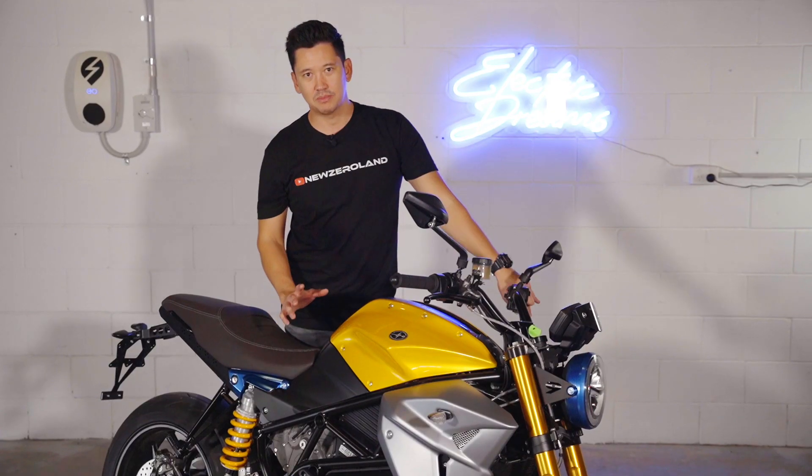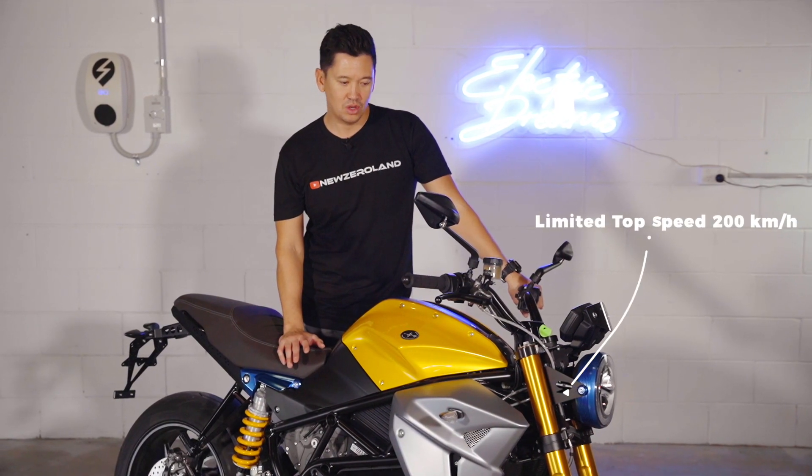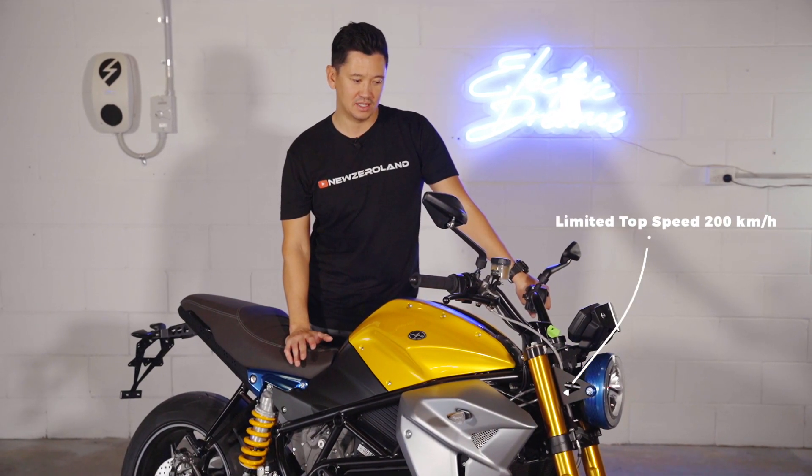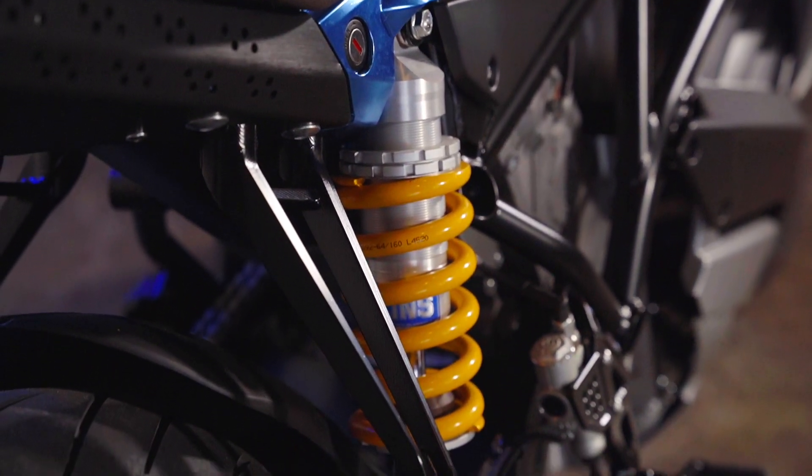This bike has been mapped slightly differently to the Ego — it doesn't have as aggressive a sport mapping. It can still do 0 to 100 in about 2.8 seconds, so a tiny bit slower than the Ego, but still extraordinarily quick.